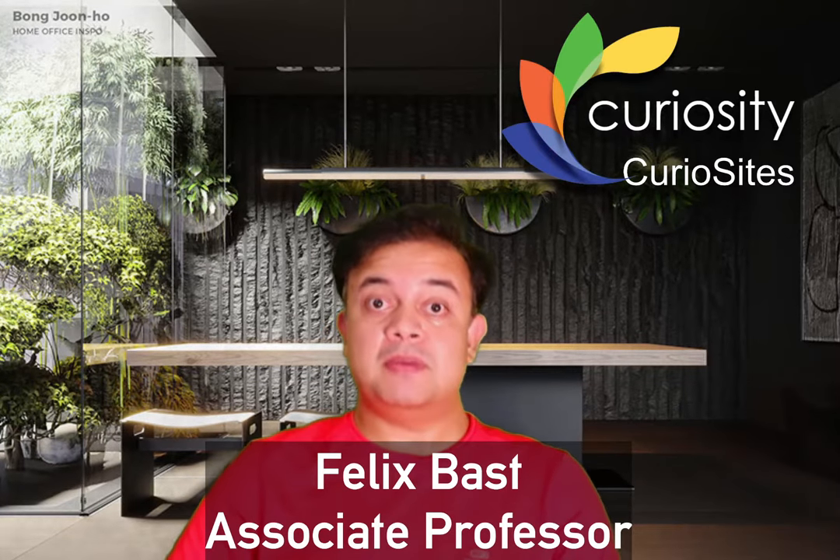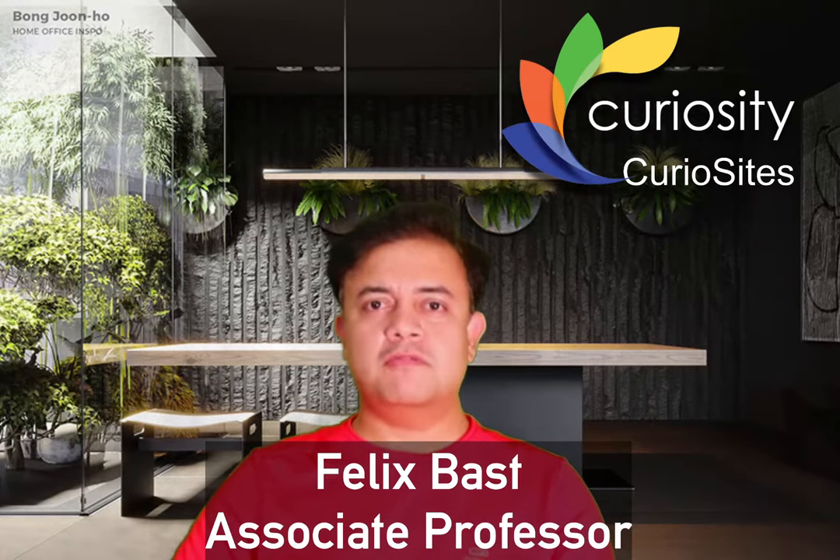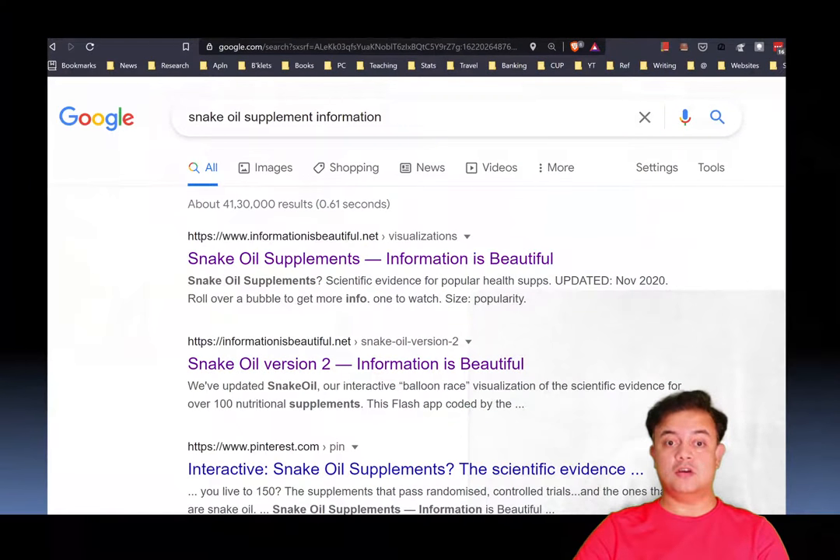One very interesting website I really like is called 'Snake Oil Supplements.' I've linked it in the show notes of this video. Otherwise, you can simply Google 'snake oil supplement information.' The first link should take you to the page — ideally titled 'Snake Oil Supplements' from the site Information Is Beautiful.